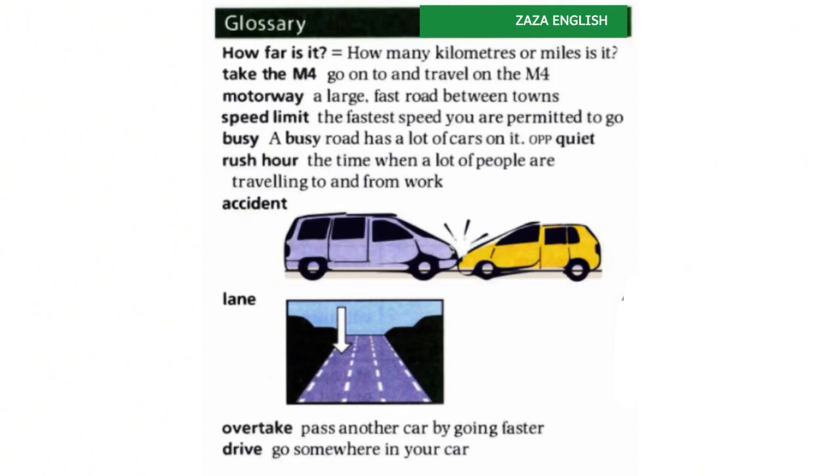'Rush hour' is the time when a lot of people are travelling to and from work. 'Accident' — you can see the picture. 'Lane' — you can see the picture. 'Overtake' means pass another car by going faster. 'Drive' means go somewhere in your car.